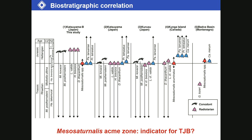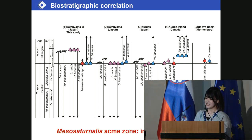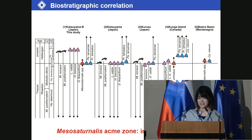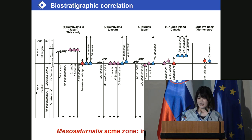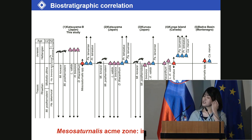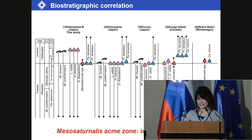We present a summary chart comparing this study and the previous studies. Sudden abundant occurrence of Mesosaturnalis species across the TJ boundary was observed from this study section, the Kunga Island, and the Budva Basin. So, Mesosaturnalis acme zone is likely to be a good indicator for the TJ boundary. On the other hand, the Katsuyama section and the Kurusu section have not identified the Mesosaturnalis acme zone, suggesting that the stratigraphic interval across the TJ boundary in Katsuyama and Kurusu may be missing.